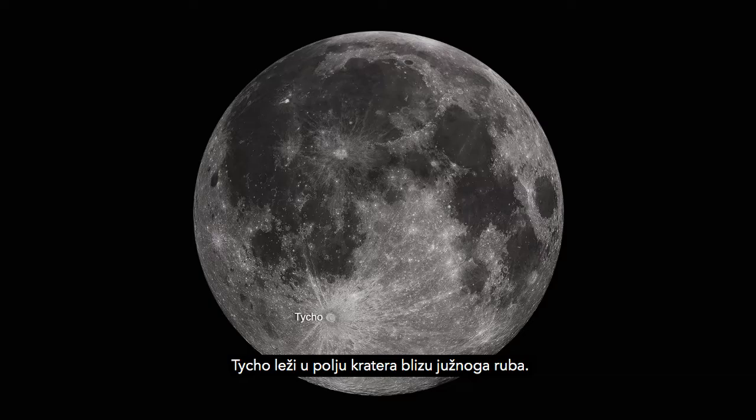Tycho lies in a field of craters near the south limb. Its massive ray system spans over 1,500 kilometers. At 85 kilometers across, it's a little smaller than Copernicus.